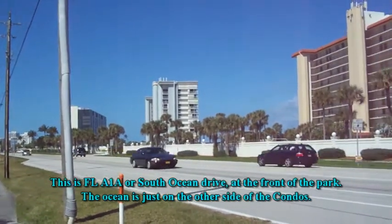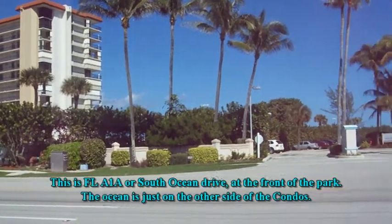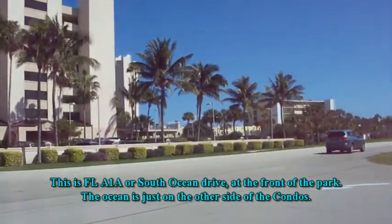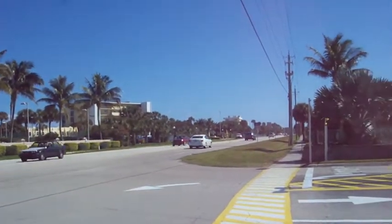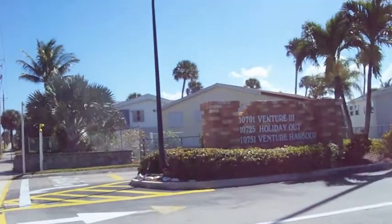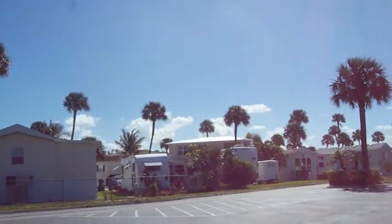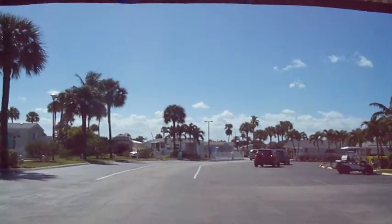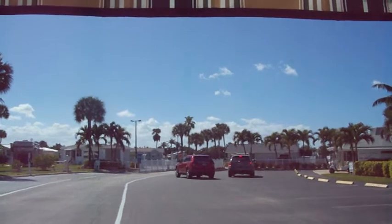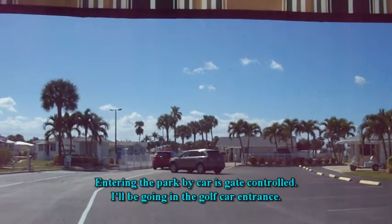Florida A1A, or South Ocean Drive, runs the length of Hutchinson Island from near Fort Pierce down to Stuart, a distance of about 30 miles. The entrance to the park that we live in is near Jensen Beach at the south end of the island. It is a gated community, so anybody seeking access has to either have a garage door clicker to operate the gate or phone into the local office or answering service to gain access. I'll be driving back through the golf cart entrance to the right, which doesn't have a barrier.